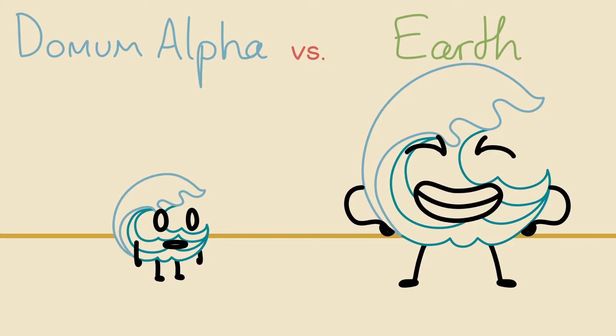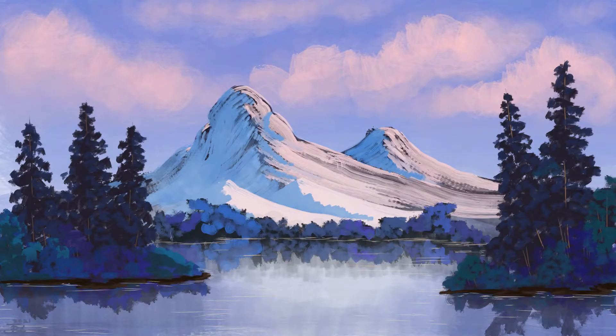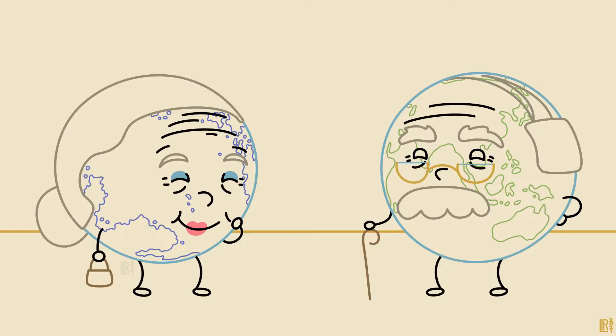Aside from the obvious stuff like the blue plants, the size of the planet, and the slightly paler blue skies — another consequence of the Sun's orange light — Dormum Alpha is very Earth-like.